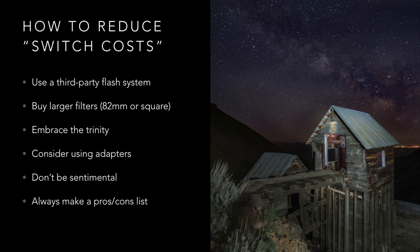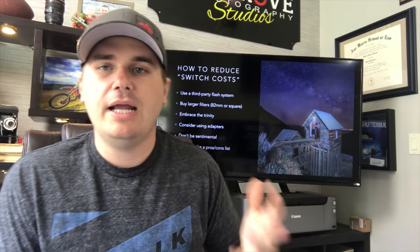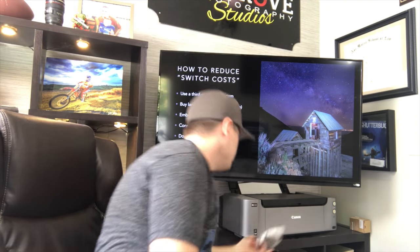A couple tips to reduce switching costs. Don't use the Nikon or Canon flash system — if you want to switch, now you have to sell all that flash gear too and lose money there as well. If you can use the Yongnuo flash system or another third-party brand, that allows you to switch between camera brands more easily. Also, buy bigger filters than what you need on your current lens. If you're shooting a Fuji camera with a 52mm lens, get an 82mm filter with step-down rings — then whenever you switch brands and need a different filter size for your wide-angle lens, you're covered.